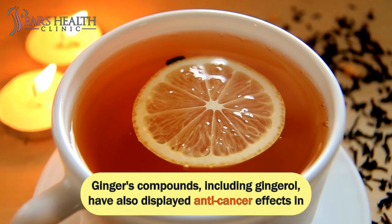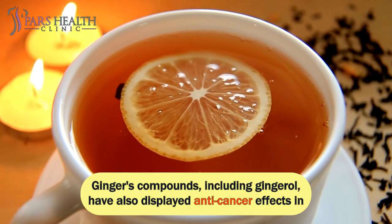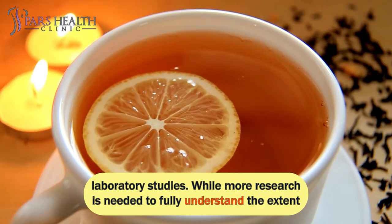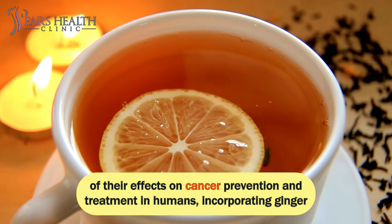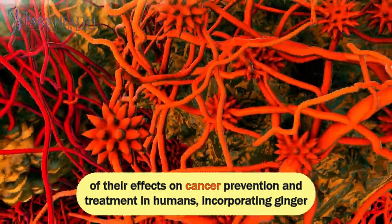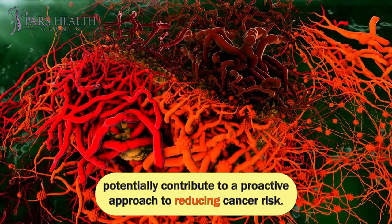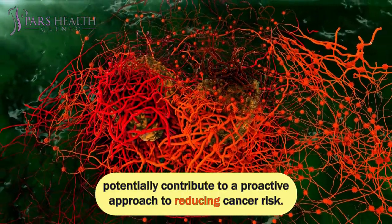Ginger's compounds, including gingerol, have also displayed anti-cancer effects in laboratory studies. While more research is needed to fully understand the extent of their effects on cancer prevention and treatment in humans, incorporating ginger and turmeric into your diet as part of a broader healthy lifestyle could potentially contribute to a proactive approach to reducing cancer risk.